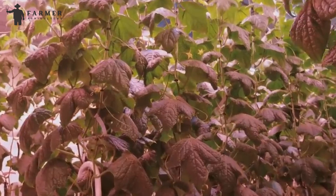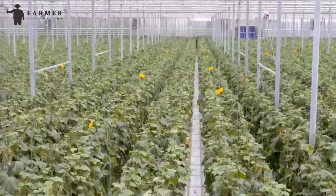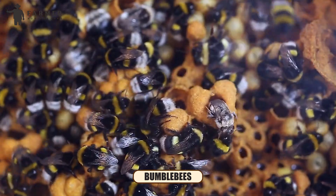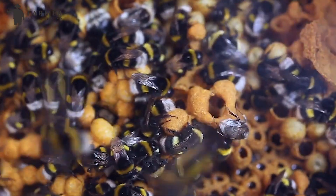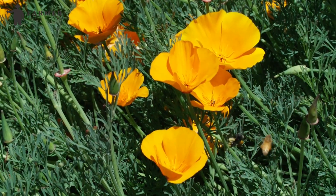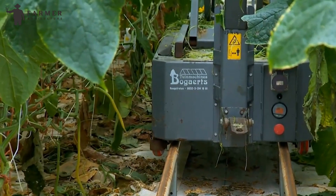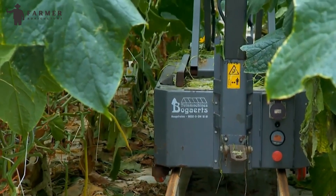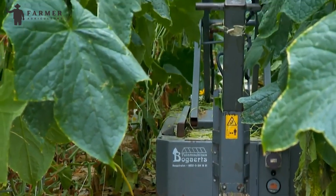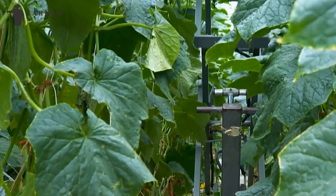Nature sometimes needs a little helping hand, especially when it comes to pollination. In some greenhouses, bumblebees might be introduced to play matchmaker, flitting from flower to flower to ensure a successful fruit set. But technology can also lend a hand — automated vibration techniques might be used to mimic the natural buzzing of bees, stimulating flower development and encouraging the formation of cucumbers.